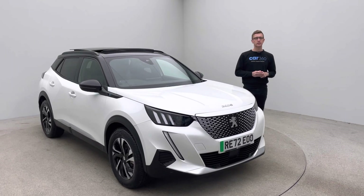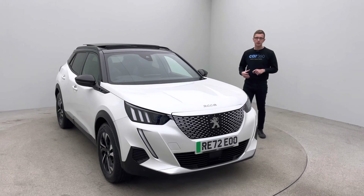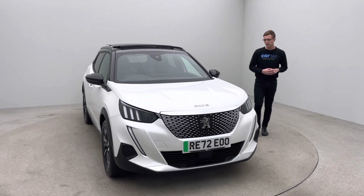Welcome to Car360, my name is Ross. Thank you for watching our video on our 72 plate, 2,311 mile Peugeot E2008.